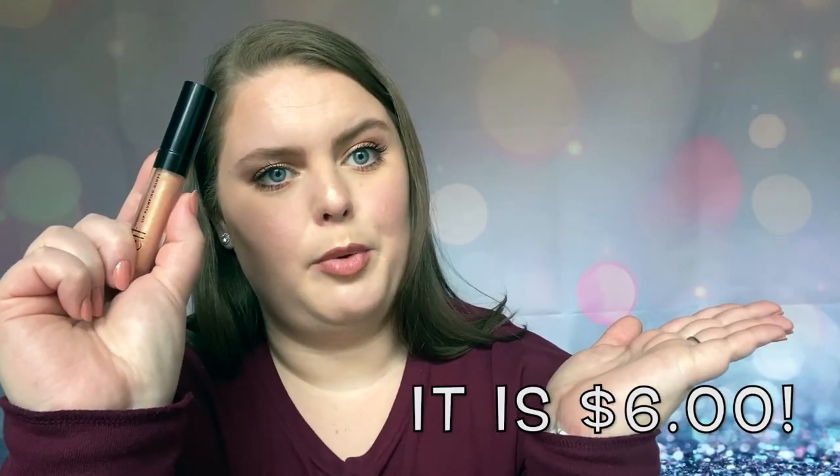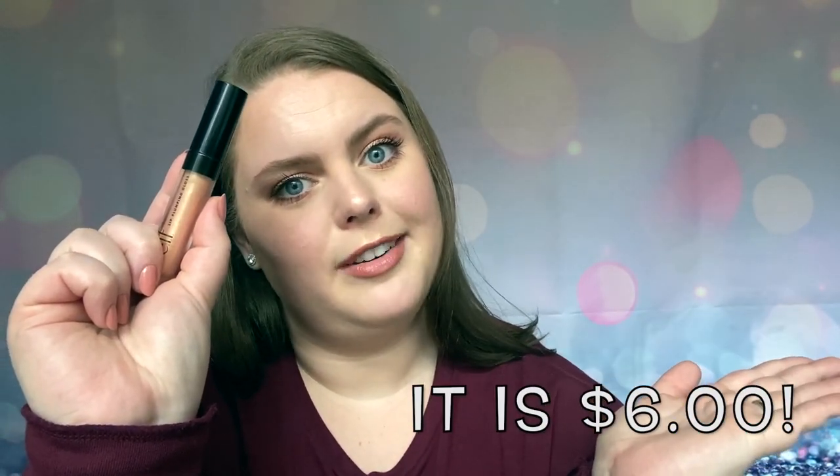I really like that much more. Also another drugstore price point - I think this is $6, maybe even less. But you guys, this is so good.